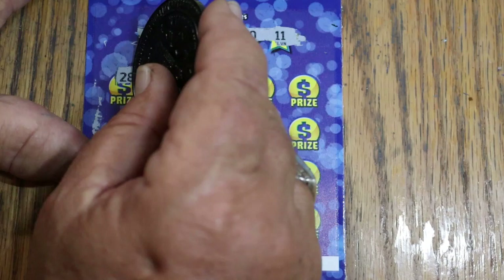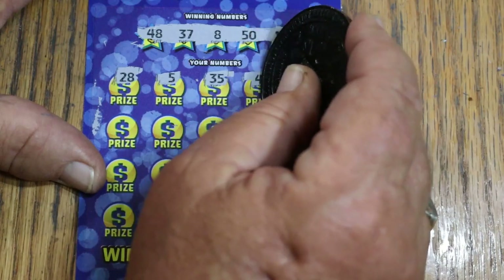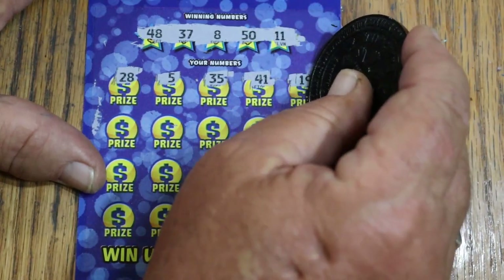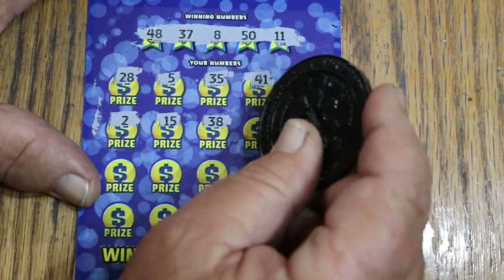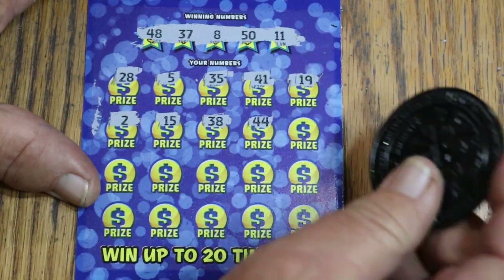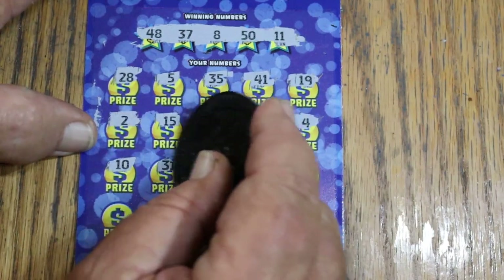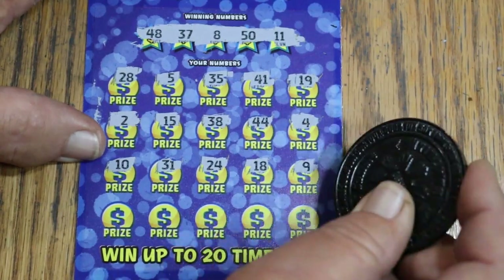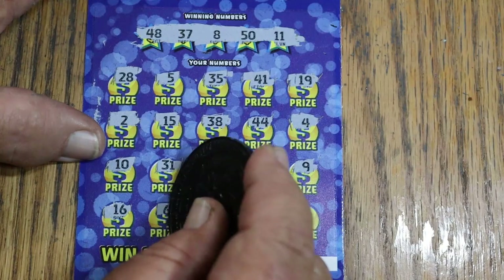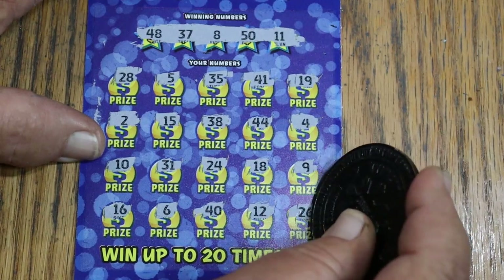It is possible to get a manual in all. Numbers revealed: $28,000, $5,000, $35,000, $41,000, $19,000, $2,000, $15,000, $38,000, $44,000, $4,000, $14,000. Winning numbers: 10, 31, 24, 18, 9, 16, 6, 40, 12, and 26. Nothing on the first one.